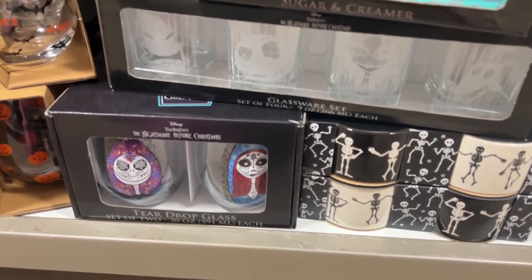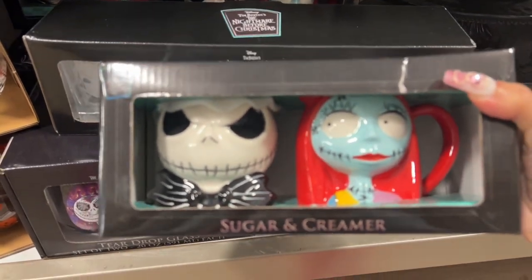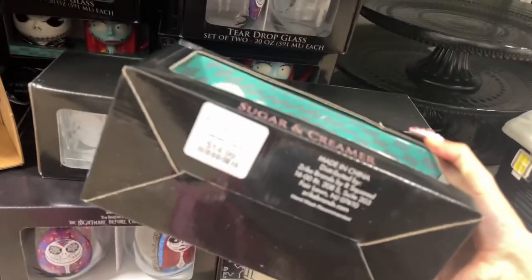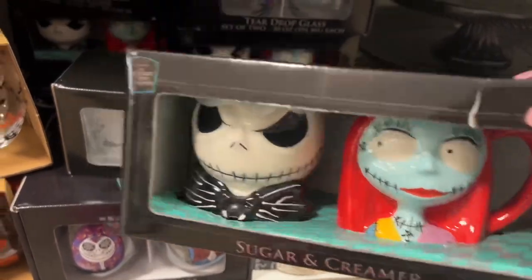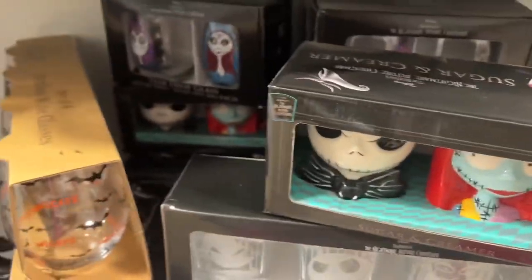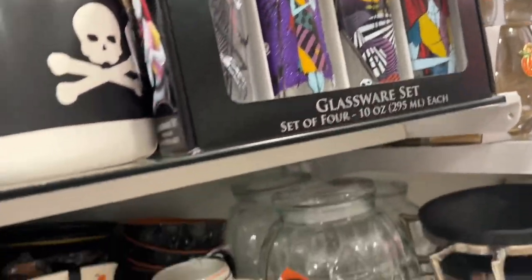There's a little teardrop — let me put down my cup. What's this? They're little — oh, a sugar and creamer set! I thought they were tiny mugs. That's super cute. It's $14.99. I wish they were little mugs. There are more with Jack and Sally, and there's a glass set for $15 — it has Sally by herself, Jack by himself, and then two of them together.